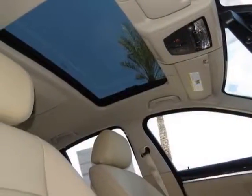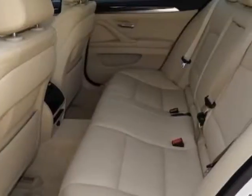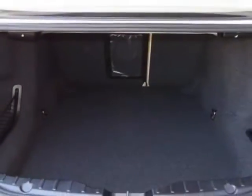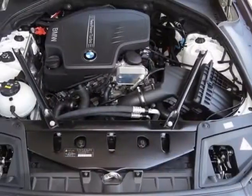This 5 Series boasts an engine and has an 8-speed steptronic transmission. Additional options for this vehicle include the alpine light, heated front seats, dark wood trim, Venetian beige Dakota leather upholstery, driver assistance package, and the premium package.